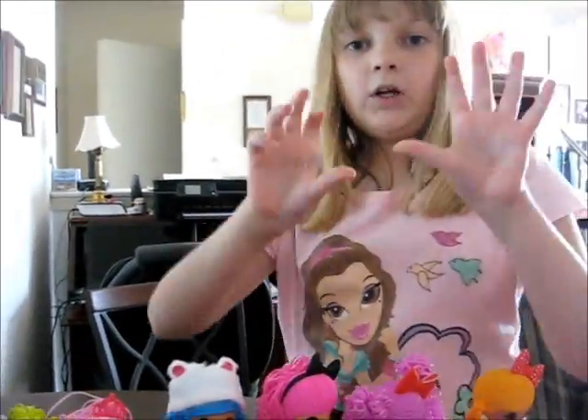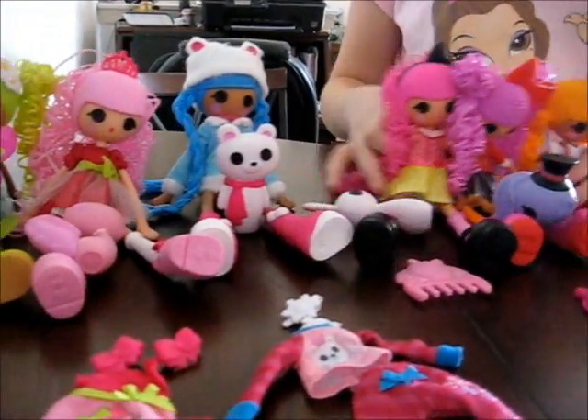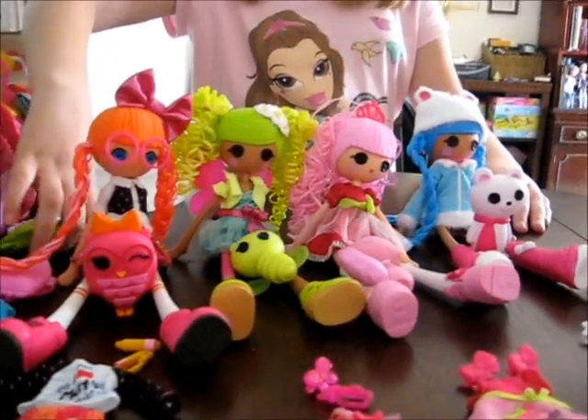No different hairdo, no different girl. So now we're going to set these Deluxe Dolls aside and focus on the Deluxe girls and show them color change — that's their special feature.